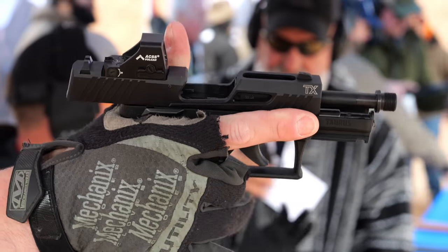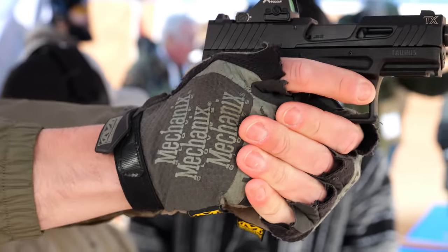Hey guys, up here for TFB TV at the happiest place on earth, also known as the tourist booth at Shot Show Industry Range Day. We're talking about a couple of new guns. We're going to start with the new TX-22 Compact, talking to Cody to get the rundown.